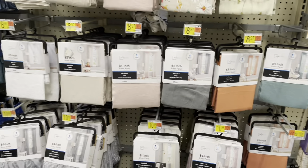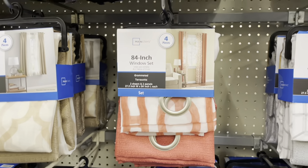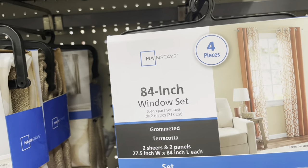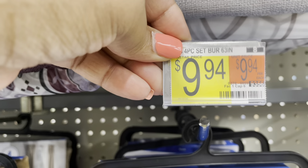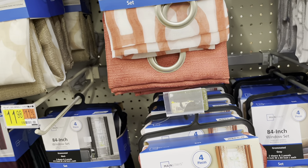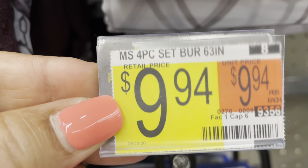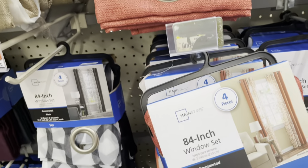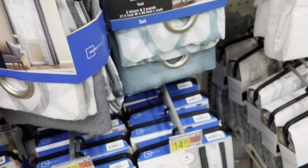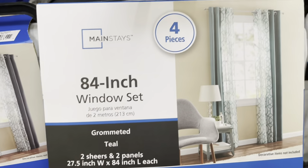Here are the curtain panels I hauled in my video in mustard yellow — I don't see that color here right now. But look — four pieces — here's the price: $9.94. I couldn't remember if it was $15, but no, it's only $10 for a four-piece set. They have different colors; that's where I got the mustard yellow. There's gray, and this one is teal — these are the grommets.